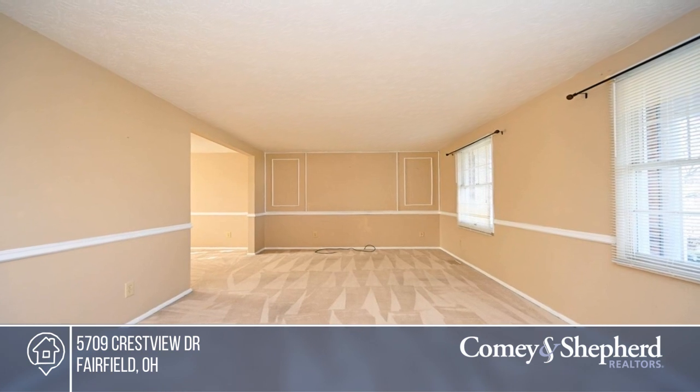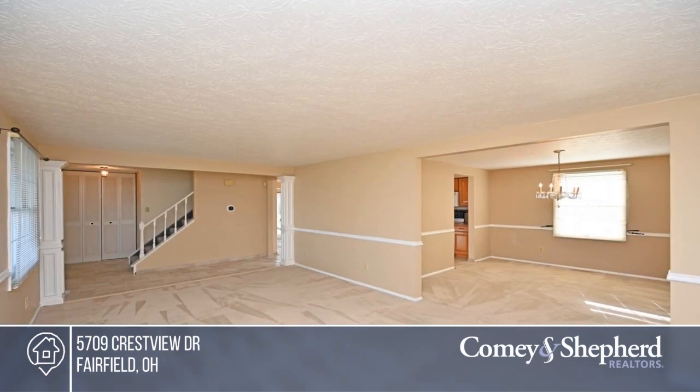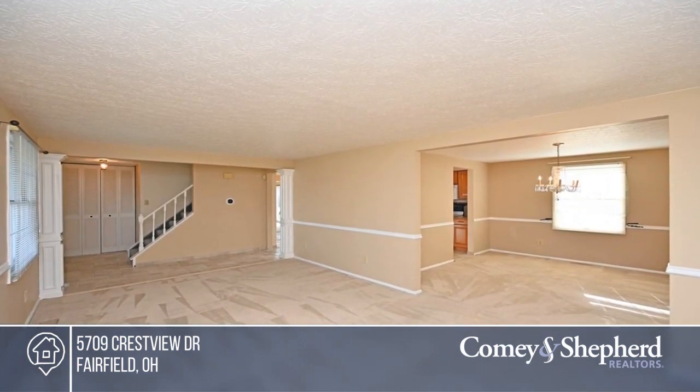This marvelous home boasts new carpet, a large living room, a dining room with a chandelier, and an eat-in kitchen with appliances.